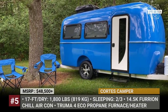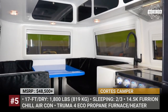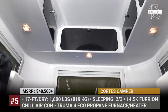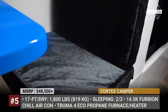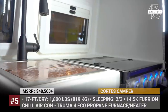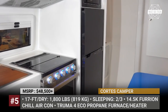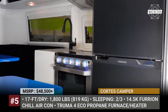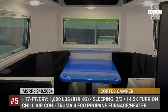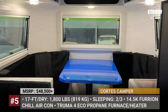Absolutely no wood, no rivets and no cheap steel were used in the construction of the 17-foot Cortez trailer, which rides on an innovative axle-less independent suspension from Timbren. The interior can host two to three travelers on double or twin beds that easily convert from day to night floor arrangements. The kitchen and living room areas are furnished with premium built-in Furrion appliances.